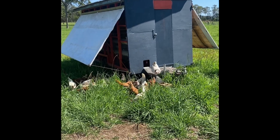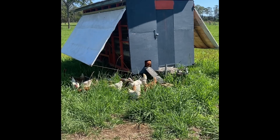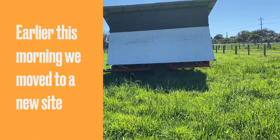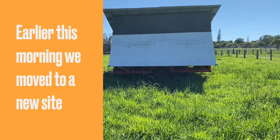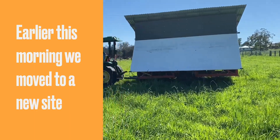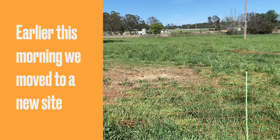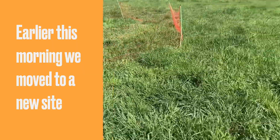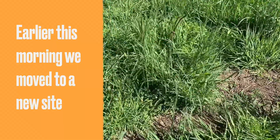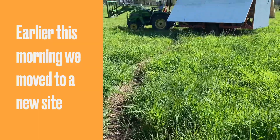The door opens at 10am and shuts at about 8pm. We're just moving the Eggerator around into a new position — the girls have been in that section and they're going to move into this new section here, which is a Soteria mix of clover and ryegrass, with all the bugs in amongst it.